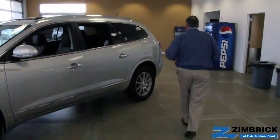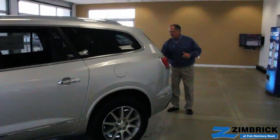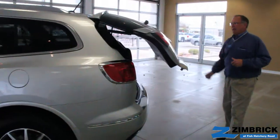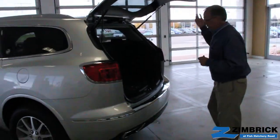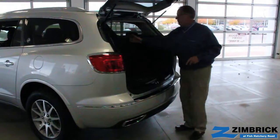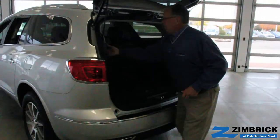Now let's come around to the back end. As I said, it is a 7 or 8 passenger vehicle. Easy to get in back here. It is an electric liftgate — that is standard. We also have the rear camera and the rear park sensors. If you look in the back, it is a split 60-40 and it folds down flat.